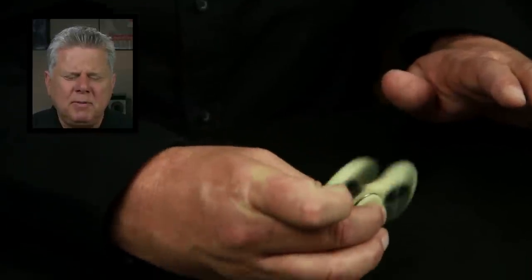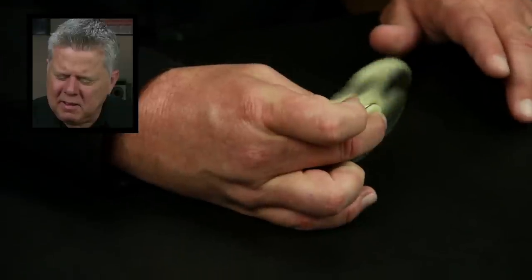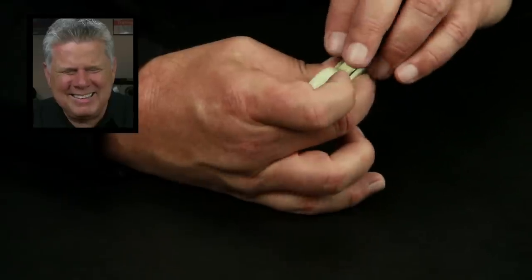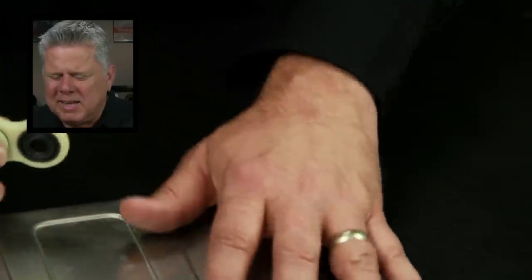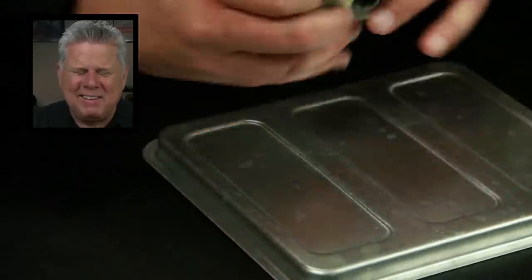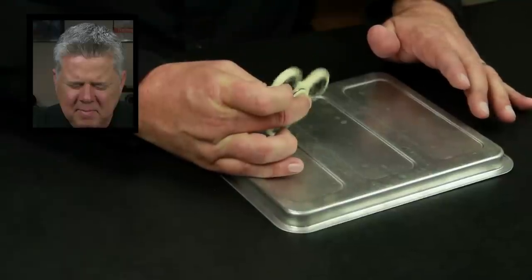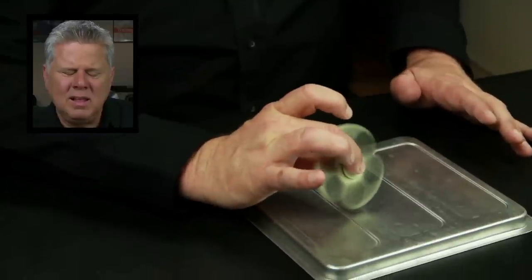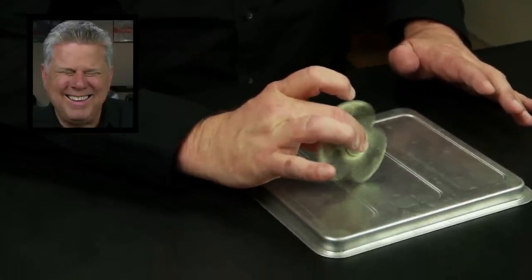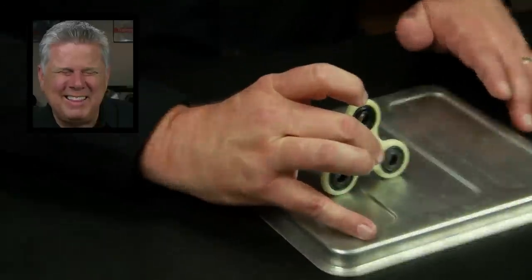I'll give it a spin, get it going pretty good, and put it on the table. See, I like that. Let's see if you can hear this — makes a little noise. I'd like this on a harder surface. How about against a piece of metal? Let's see what it sounds like. Oh, I like that. That's fun. It makes a fun little noise like that on the metal.